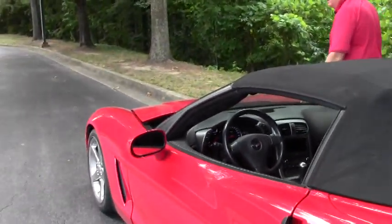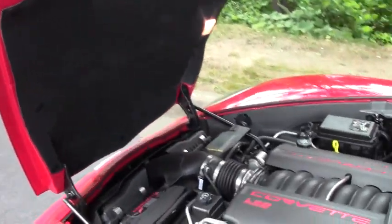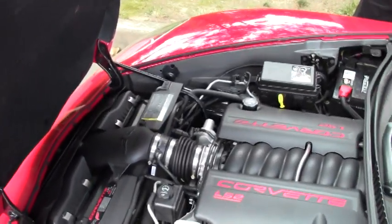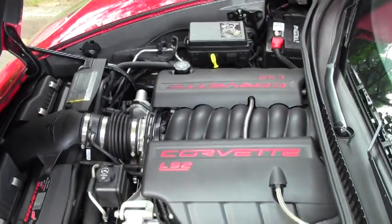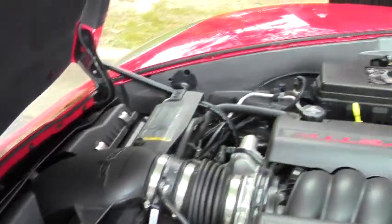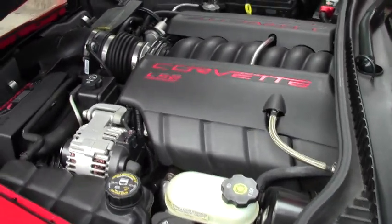Now we're going to take a look at the engine compartment — very clean. We have the LS2, and there's a badge on the car describing the LS2 itself. Just an out and out, really outstanding car.